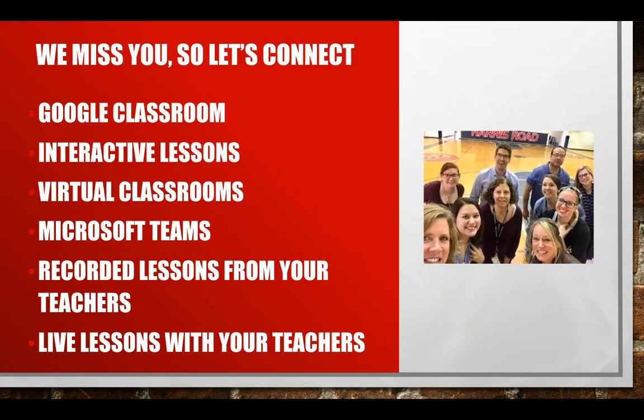First off, just to go over some of the things you need to know: everything's on Google Classroom. We're going to be doing interactive lessons through that and we're going to have virtual classrooms. Microsoft Teams is how we're going to communicate, especially during office hours. You're going to have recorded lessons from me and from Ms. Cook, but we're also going to have live lessons.